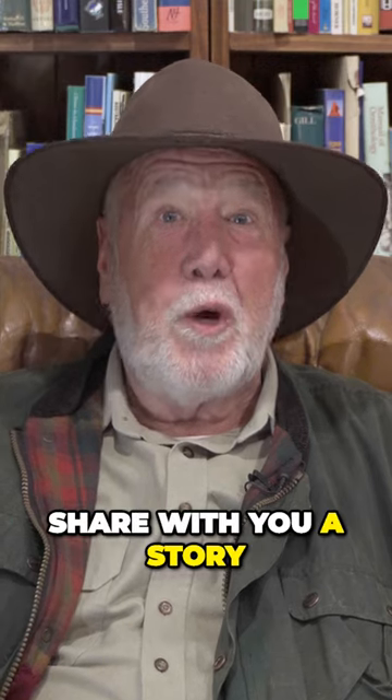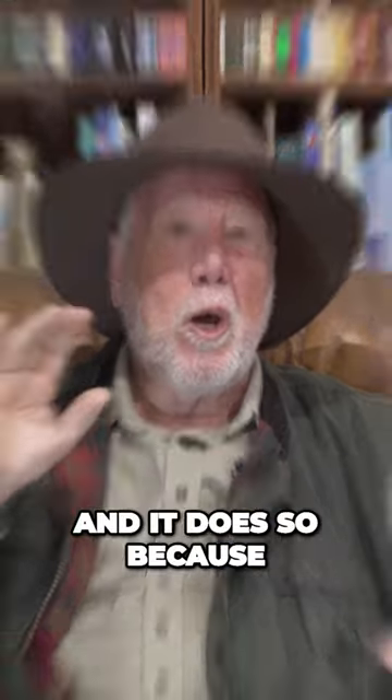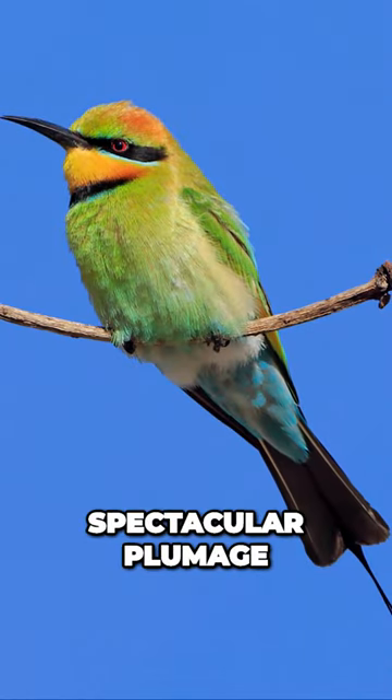Hi, I'm Neil Hermes and I'd like to share with you a story about one of my favourite Australian birds. It's the Australian Rainbow Bee Eater. It has the name Rainbow Bee Eater because it has such a spectacular plumage.